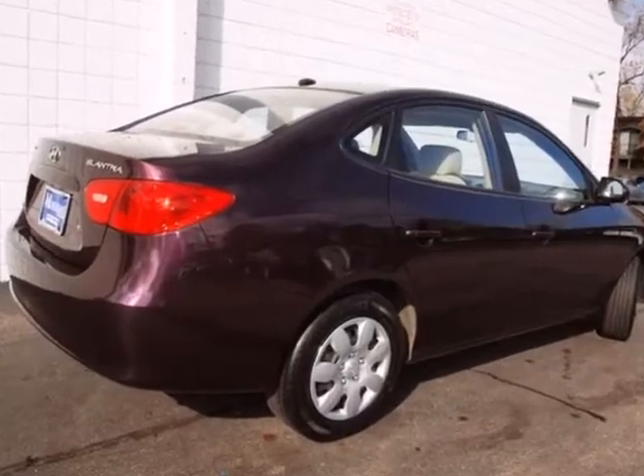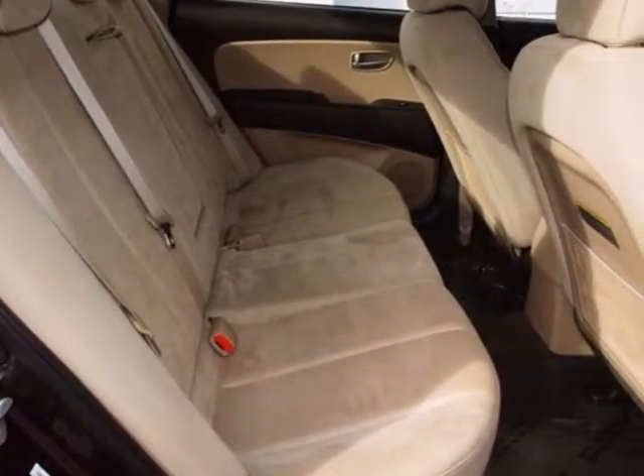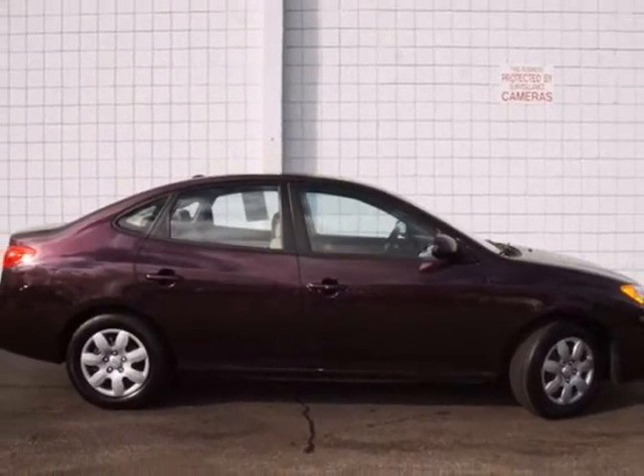With its unsurpassed build quality and unmatched reliability, it's no wonder that Hyundai offers the best warranty in the industry. Come on in today and take it for a test drive.